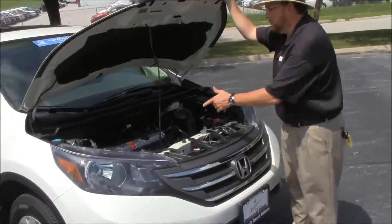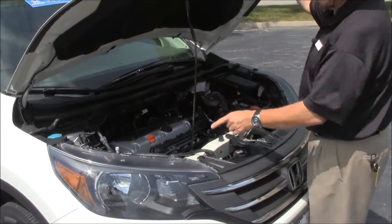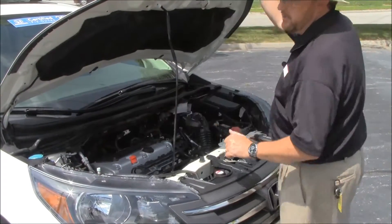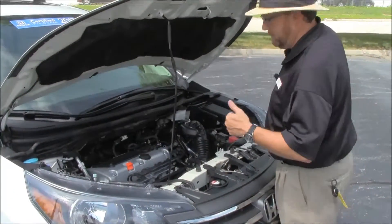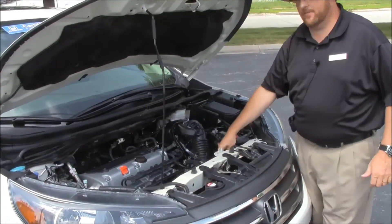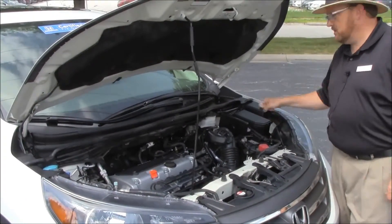Under the hood we have the 2.4 iVTEC four-cylinder motor. The CR-V is four-wheel drive — front-wheel drive all the time — and it'll displace power to the back in all-wheel drive. Four-channel independent ABS brakes for your safety. Clear reservoir for your windshield washer fluid, engine coolant, power brakes, rack and pinion power steering, insulated dipstick for oil check and oil fill, also transmission check and fill, maintenance-free battery, easy access to the air filter, and centrally located fuse box.